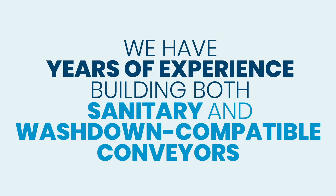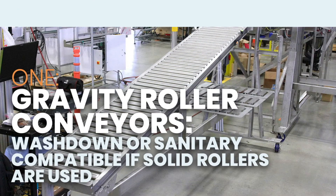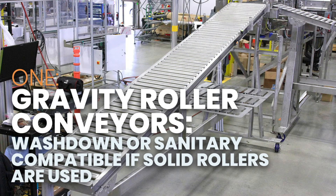NCC has years of experience building both sanitary and washdown compatible conveyors primarily for the food industry. These five stainless steel conveyors may work for you or your client. Gravity roller conveyors are washdown or sanitary compatible if solid rollers are used.